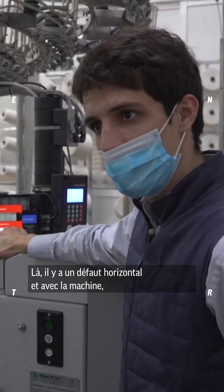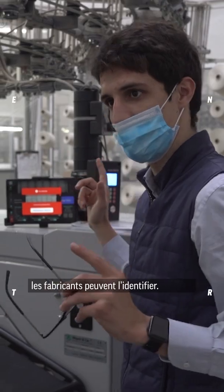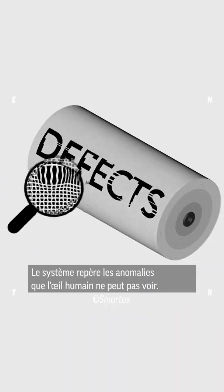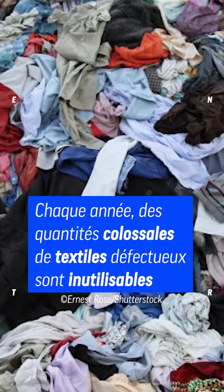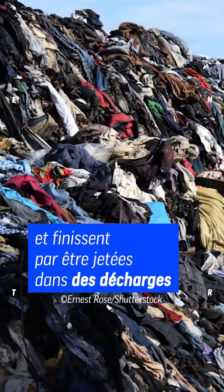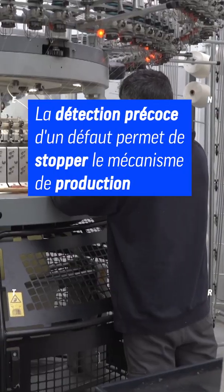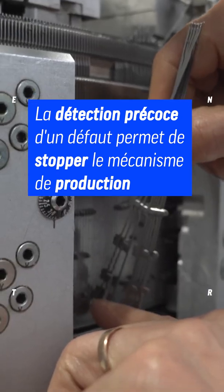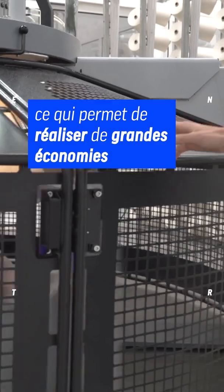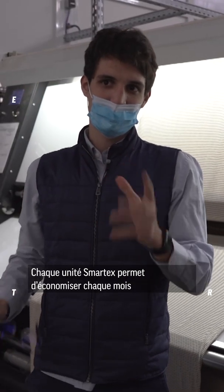This is a horizontal defect, and so they know that something is wrong with the machine. The system says this is a horizontal defect that the human cannot see.